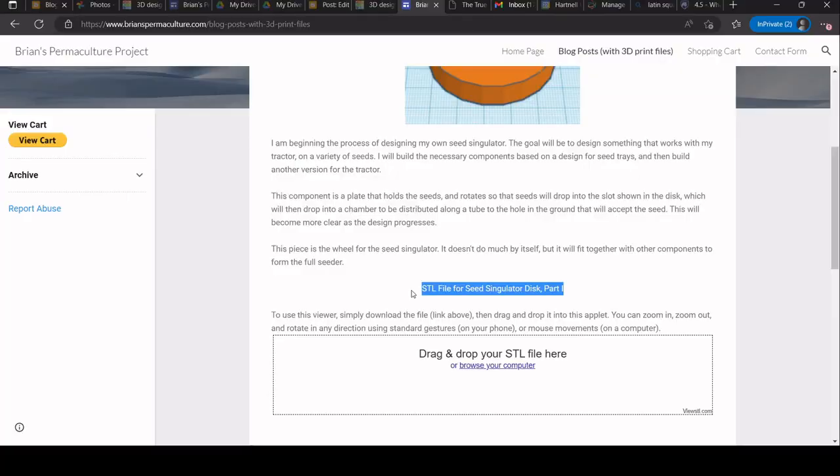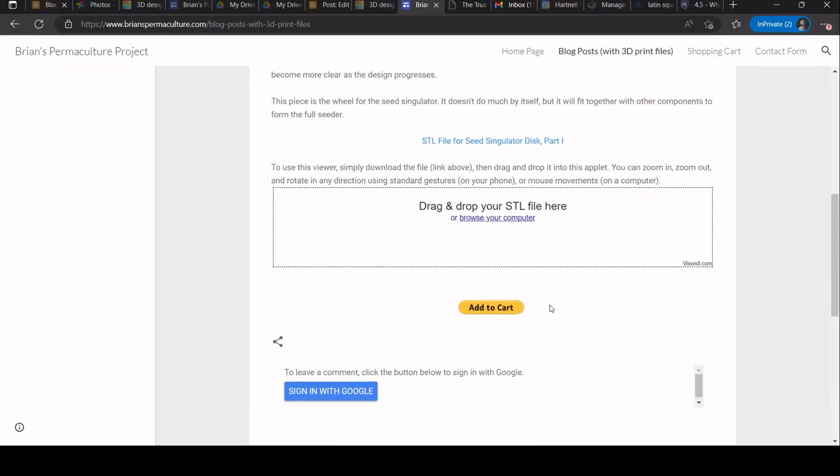If you don't have access to a 3D printer, I am willing to print items out for people, but I will charge for this just because it's time, it's money for materials, it's money for maintenance, it's money for postage and all that stuff. So I do have to charge if you want to purchase an item from me.